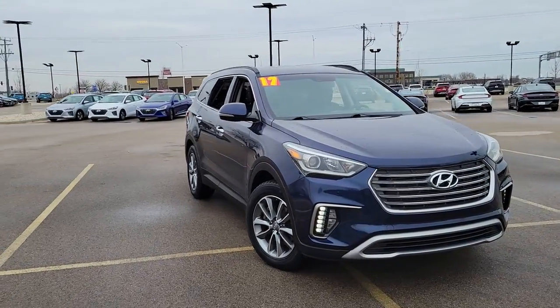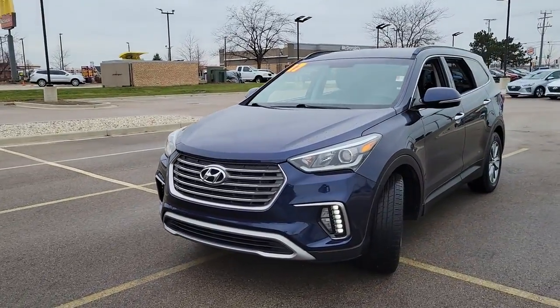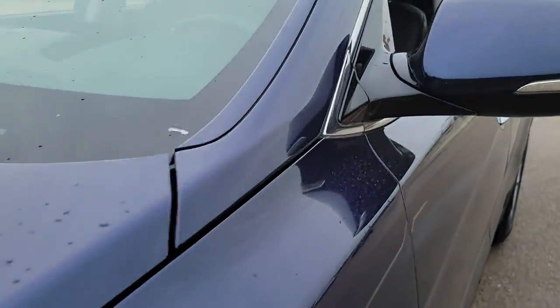Your next car could be the 2017 Hyundai Santa Fe. This vehicle still has fewer than 70,000 miles on the clock, so it won't last long.